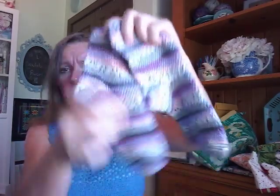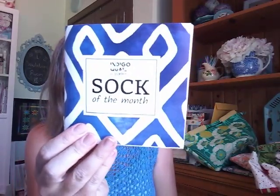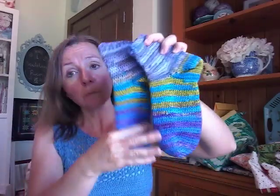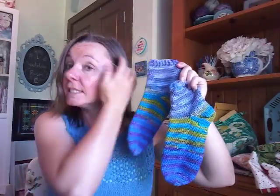I finished my May socks — those were made with Perfect Pair by Loops and Threads. I love how those turned out. And my June socks were made with Indigo Quail by Darn Good Yarn. This was a gift — it's a sock-of-the-month yarn. It came in two little balls wound exactly the same so your socks look identical, and they do. I just stitched and stitched until the little mini skeins were done and it was perfect.